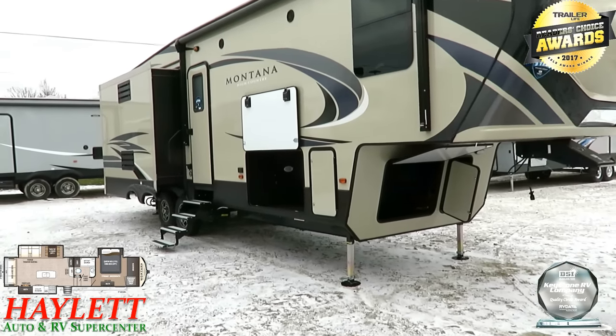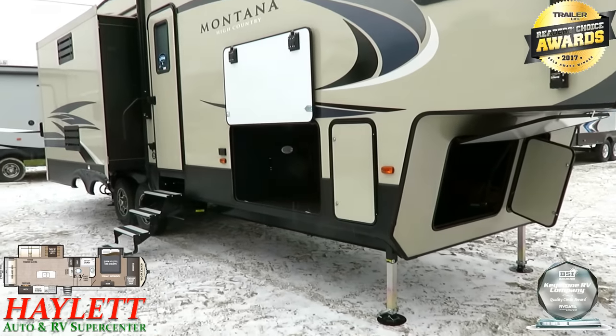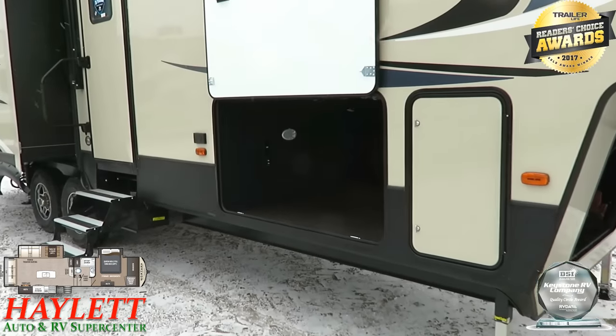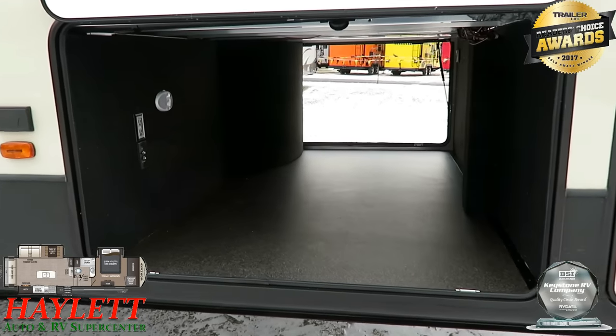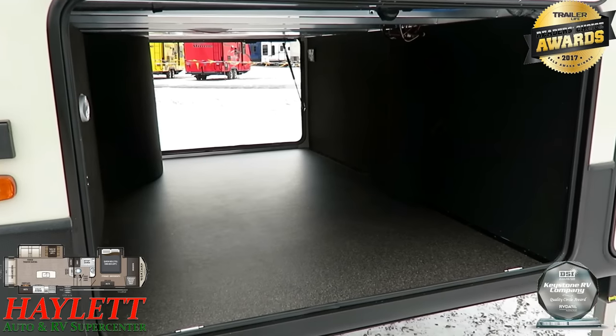A little bit of snow flurrying around today, so it's probably a good time to discuss the fact that Montanas have been zero-degree rated since 2005 and counting. They're by far and away the single best fifth wheel on the market in terms of sales records — no one is surpassing Montana the last couple of years.